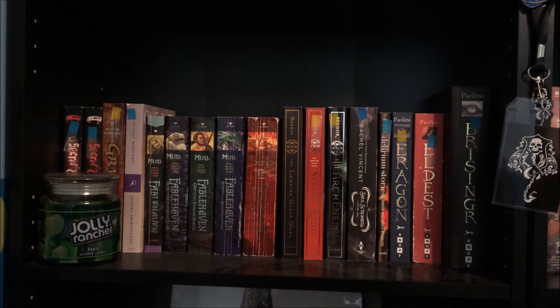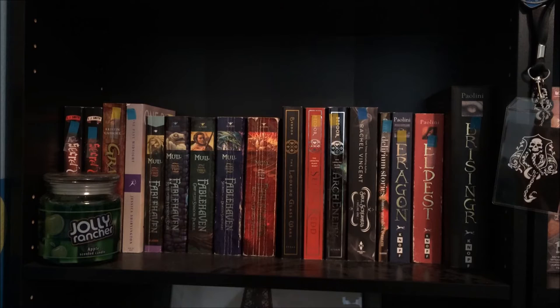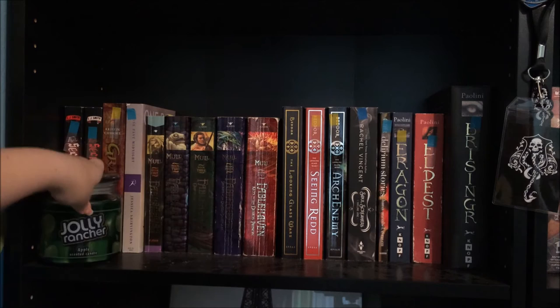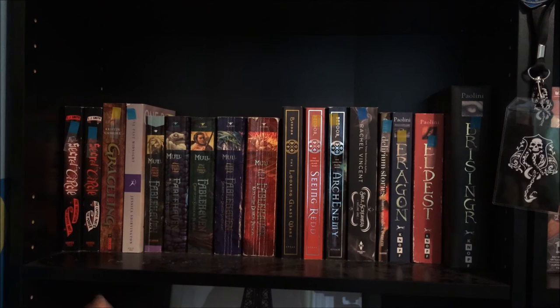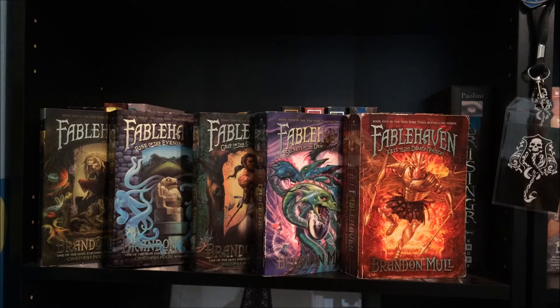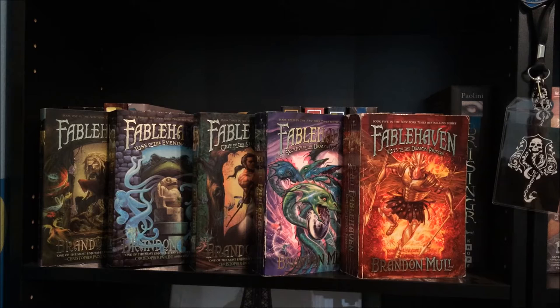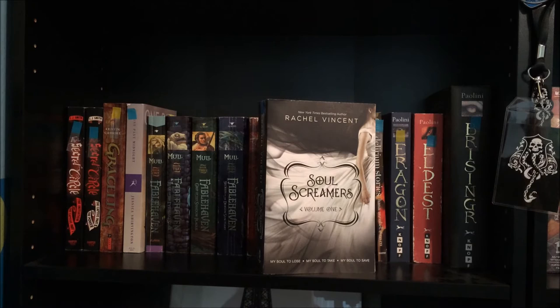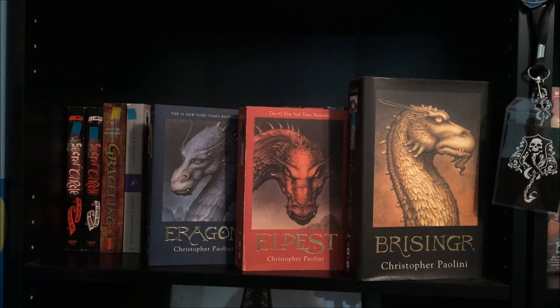This next shelf is a lot of random books. I really just organize my books based on what I think looks the best. First we have a Jolly Rancher apple-scented candle, because I'm addicted to candles. Two bind-up editions of The Secret Circle by L.J. Smith. Graceling by Kristen Kishore. One Past Midnight by Jessica Shervington. Then the full Fablehaven series by Brandon Mull: Fablehaven, Rise of the Evening Star, Grip of the Shadow Plague, Secrets of the Dragon Sanctuary, and Keys to the Demon Prison. The Looking Glass Wars, Seeing Red, and Archenemy by Frank Beddor. Soul Screamers Volume 1 by Rachel Vincent. Delirium Stories by Lauren Oliver. And Eragon, Eldest, and Brisingr by Christopher Paolini.